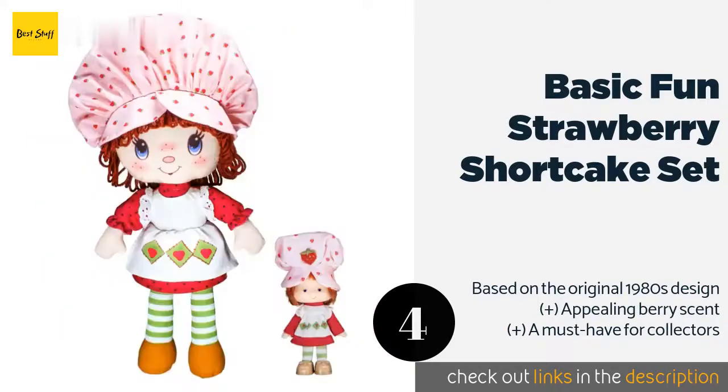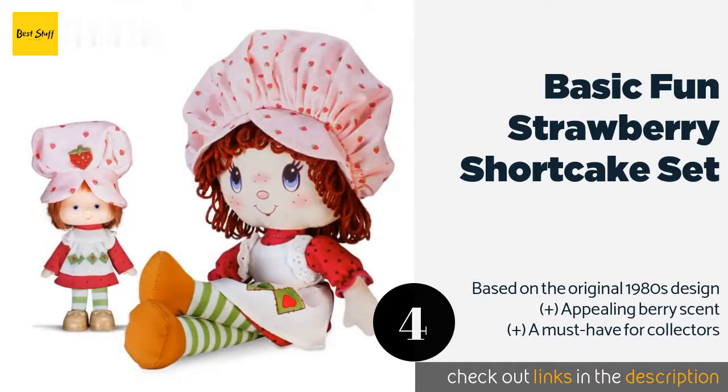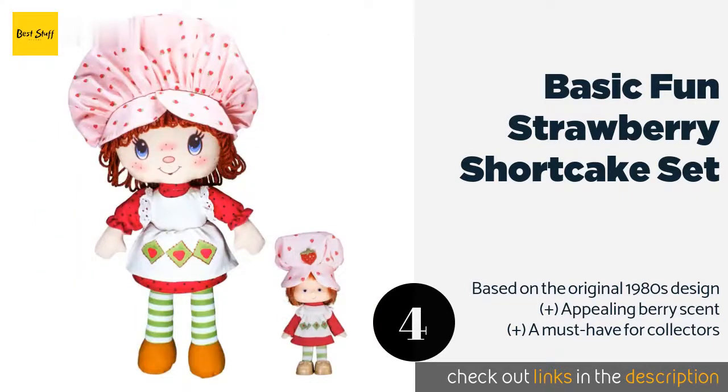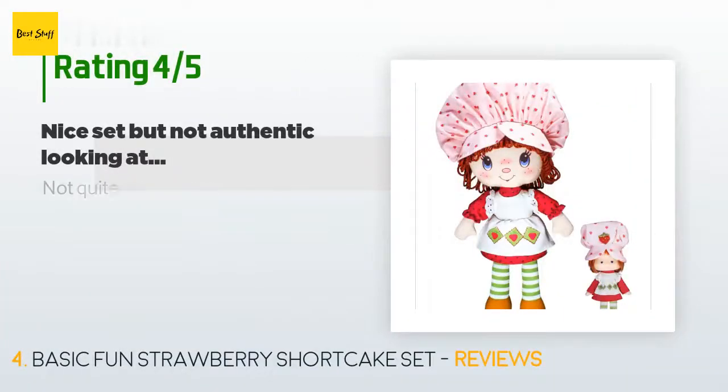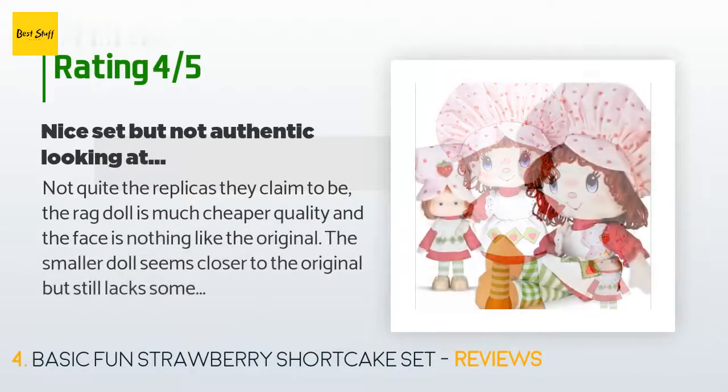The next product on our list is the Basic Fun Strawberry Shortcake Set. The Basic Fun Strawberry Shortcake Set lets you introduce your daughter to a popular toy from when you were a kid. The two included dolls wear clothing made from soft fabrics, and their faces are decorated with playful smiles and freckles. The price is approximately $27, and the average rating is 4.8 stars with more than 94 customer reviews.